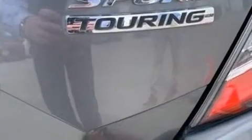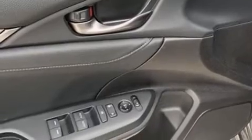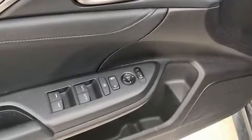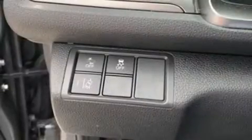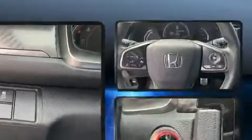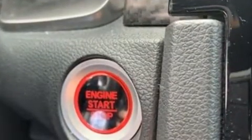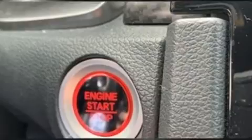Turbocharger technology provides forced air induction, enhancing performance while preserving fuel economy. Comfort and convenience were prioritized within, evidenced by amenities such as leather upholstery, heated front and rear seats, automatic temperature control, and the power moonroof opens up the cabin to the natural environment.